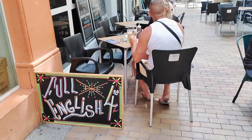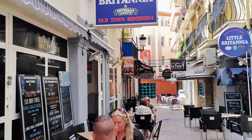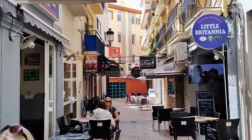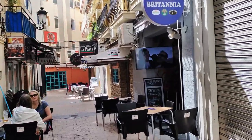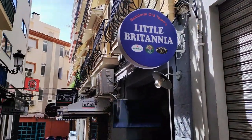Next along we pass the Little Britannia bar which spans both sides of this street, Carrer del Bon Retiro. Here you can try one of their delicious cocktails or maybe one of their six draught beers along with cooked English breakfasts and a variety of hot and cold snacks.